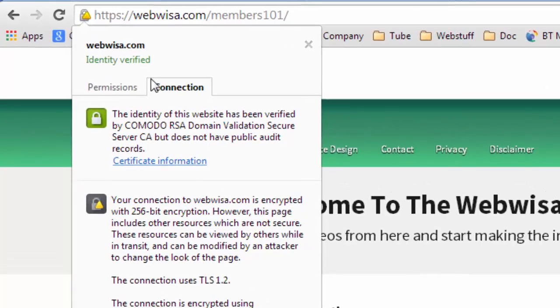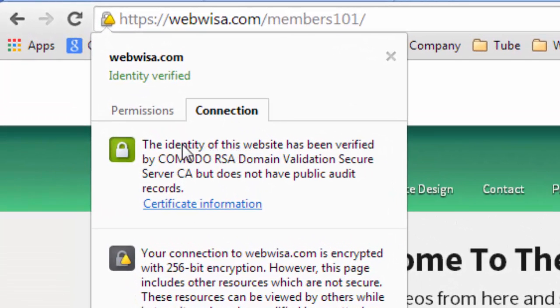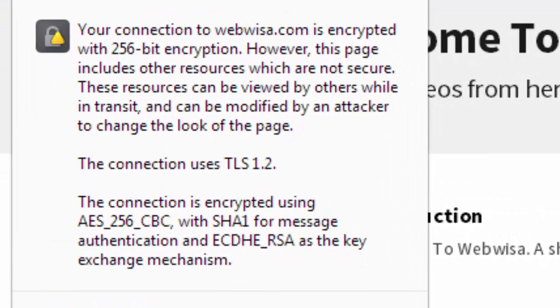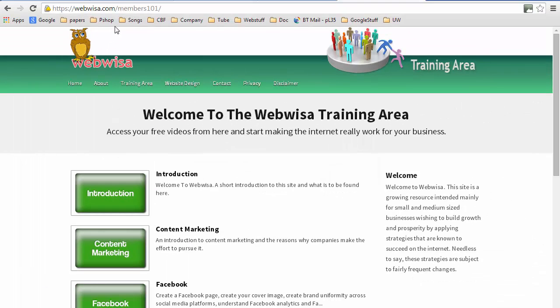If we click on the lock symbol it tells us the connection - it says the identity of this website has been verified by Komodo RSA Domain Validation Secure Server CA but does not have public audit records. What that basically means is that it's got the lowest order of verification on it, but it certainly has encryption. I don't sell anything from this site so it's not very important - I'm just playing Google's game. So if a website is SSL certified, two things are in play: firstly the data sent back and forth between the browser and the web server will be encrypted and hence rendered much more secure in the event that some third party intercepts the data.